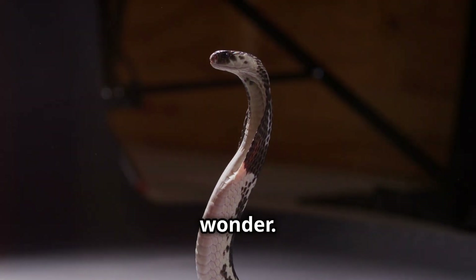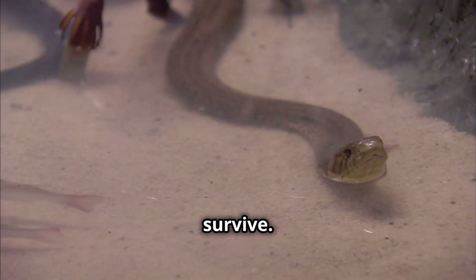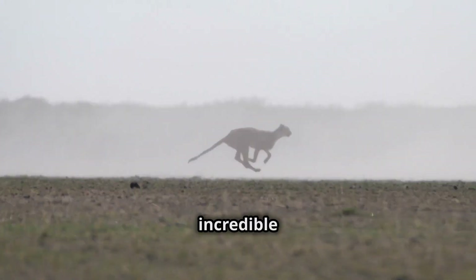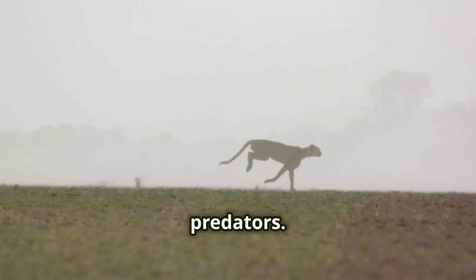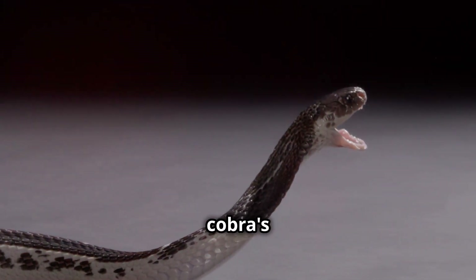The world of nature is full of wonder. Animals have evolved incredible ways to survive. Some creatures use camouflage to blend in, others possess incredible speed to outrun predators. But few defenses are as astonishing as the spitting cobra's venom spray.